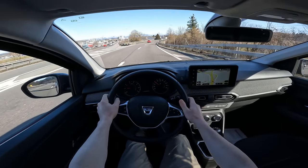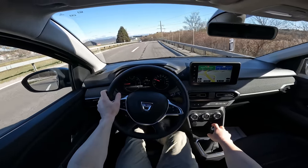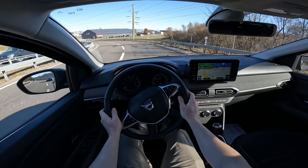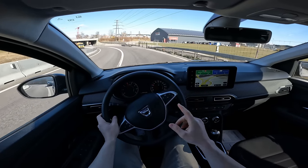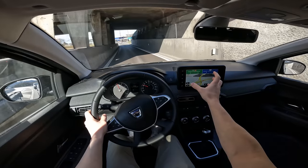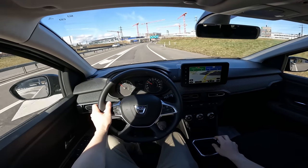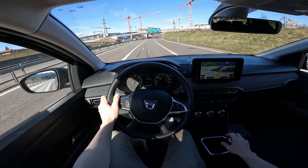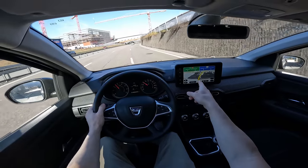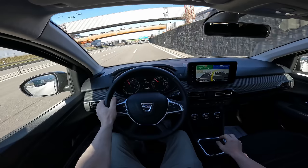It's nice that the car knows where you are and the speed limit, even if not perfectly precise. The navigation system is an optional extra — if you buy the entry level version you only get a smartphone holder. But on the Comfort version you get this screen. I think the Comfort version is the perfect one to get. It warns you about speed limits — not super precise, but a good feature to have.